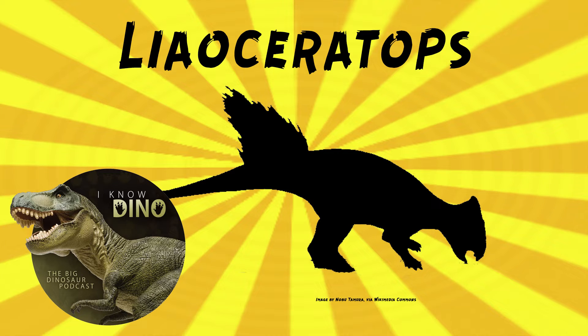And now onto our dinosaur of the day, Liaoceratops, which was a request from Victrix via our Patreon and Discord, so thanks! It was a Ceratopsian that lived in the early Cretaceous in what is now Liaoning Province, China, in the Yixian Formation.